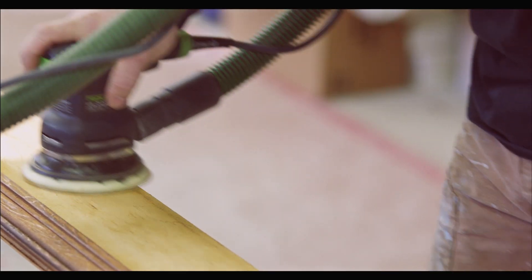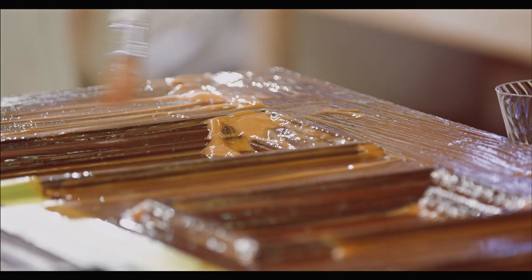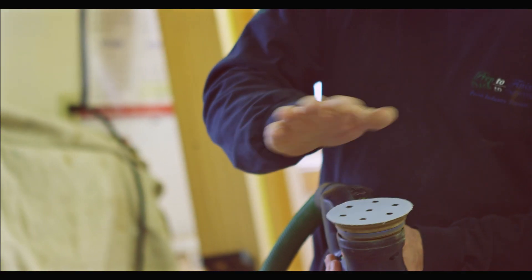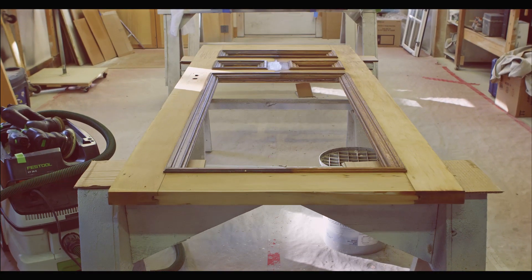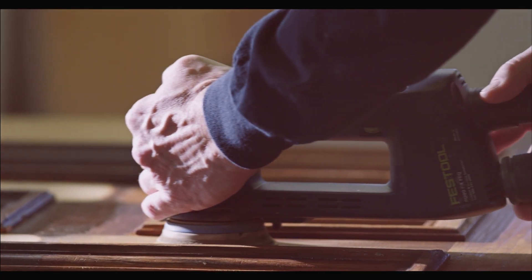Historically, most painters accept the fact that prep is half the job, but it was turning into way more than half the job. Pairing surfaces with power tools like Festool sanders and extractors has been a great way to accelerate our prep process. We were aware of Festool as carpentry tools.